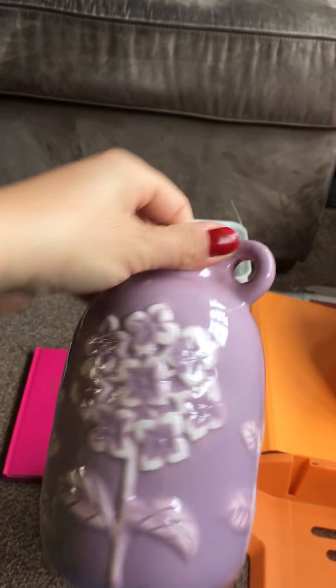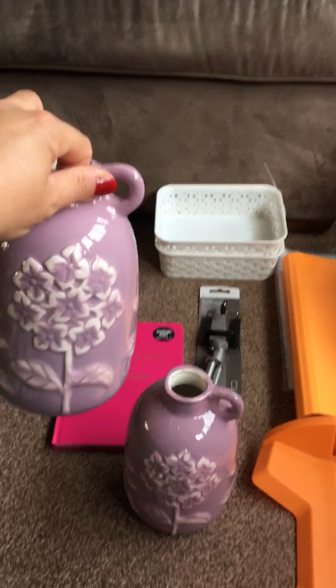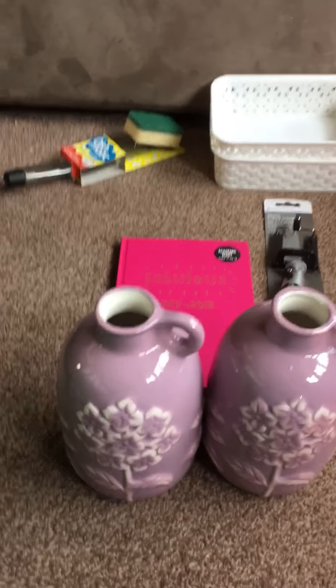I bought two of these — we have a purple bedroom so I thought these were quite cute and they'd look nice on our windowsill to match in. They've matched lovely with our bedroom, so I've got two just to put in there.